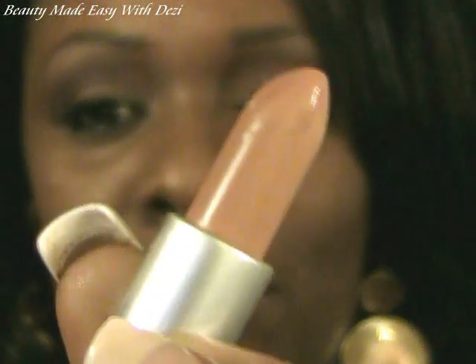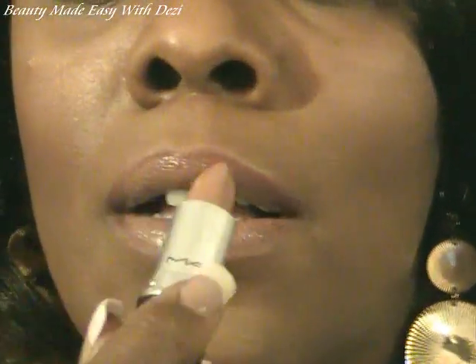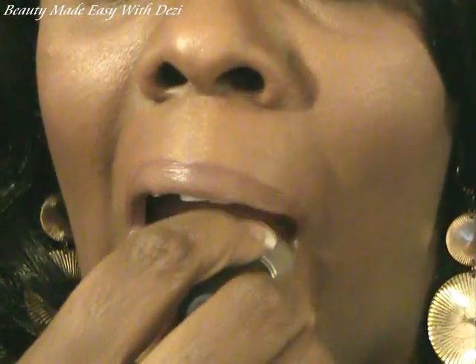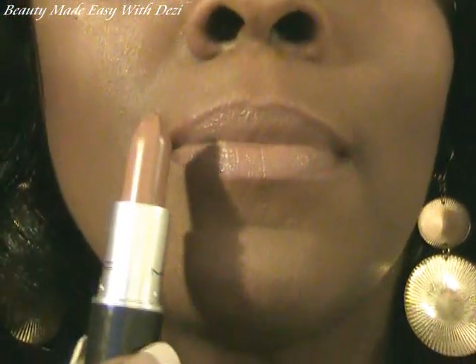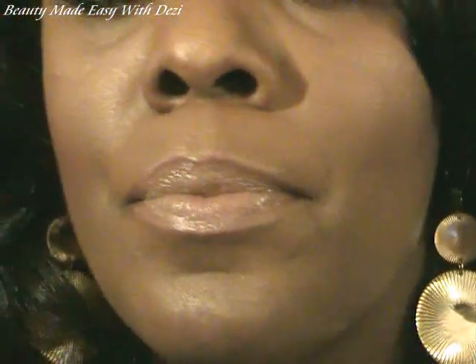This next color is beautiful — very neutral. This is my favorite. It's called Sis, and I have this on right now. It's absolutely beautiful. All you need is just a brown liner of your choice, or you can omit the liner. It's very neutral and very natural for me. I absolutely love Sis.